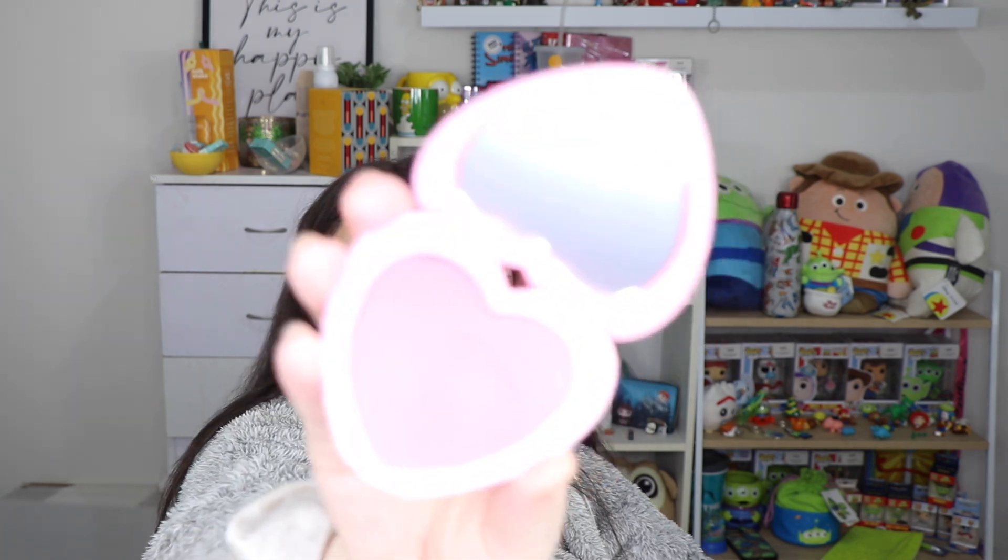I tried out the lip and cheek balm from ColourPop in Heart's Content and I absolutely love this formula - it's one of my favorite blush formulas ever. This shade is stunning and the way it melts onto the skin is gorgeous.